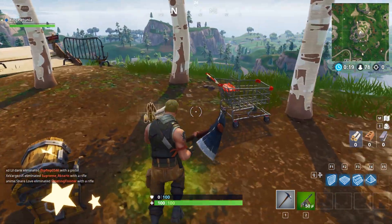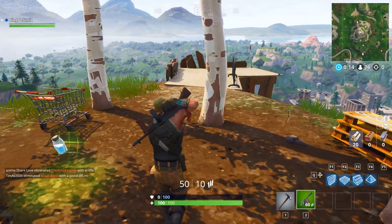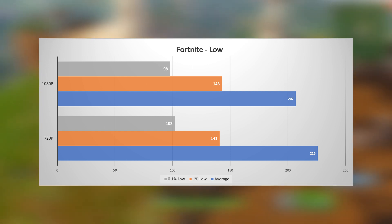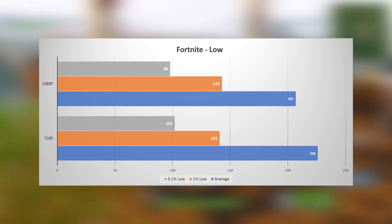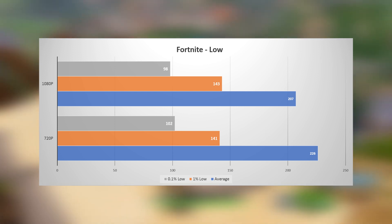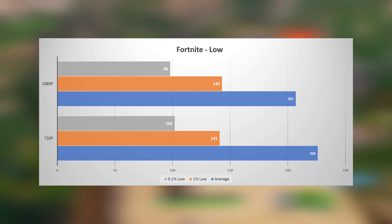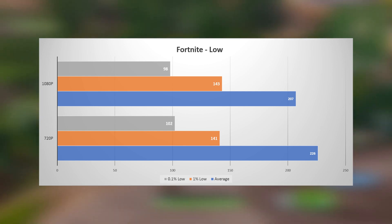Performance is much better in the extremely popular Fortnite. Testing on a 100-player match, it crossed the 200 FPS mark at a 207 average. The 1% low is at 143 and the 0.1% low at 98. You'll be able to take about a 60 FPS advantage over a 144 Hertz monitor. However, you're still not taking full advantage of the entire 240 Hertz refresh rate. Dropping down to 720p, the average rises a little by 9% to 226, but there's still no difference in the 1% and 0.1% low scores.